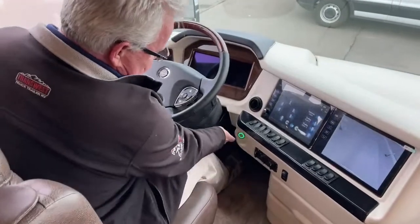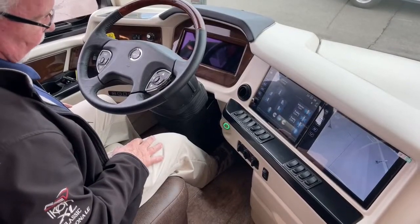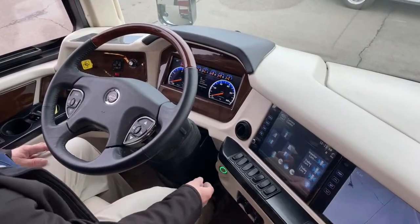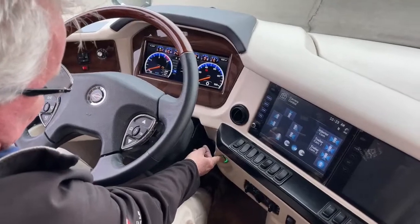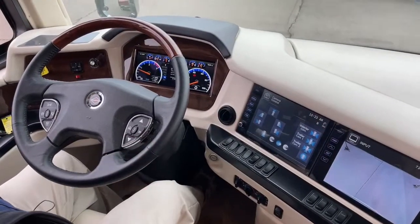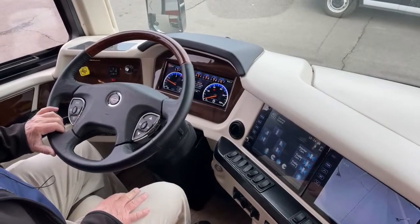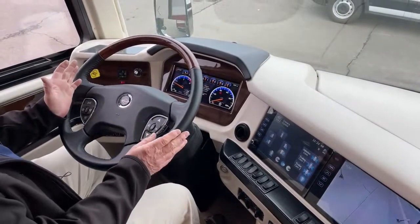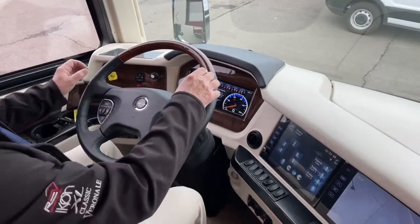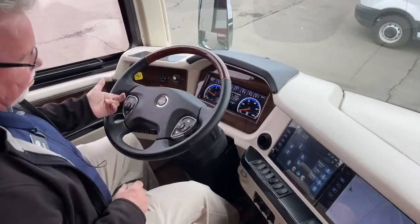This has the push button start — push it once and the instrument panel comes on. We do have the glass dash. When you push and hold it, it fires up. One of the things I'd like to demonstrate is what they call Comfort Drive — a computer-assisted steering setup that senses crosswinds, torque on the tires, and crowned roads. Instead of fighting it to keep in the middle, it'll return the steering to center every time. As you can see, I can turn this all the way and as soon as I let go, it comes back to the center position.